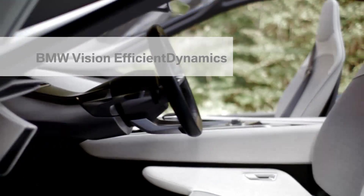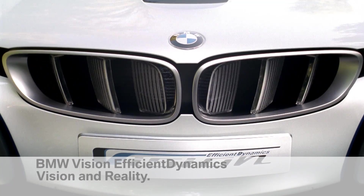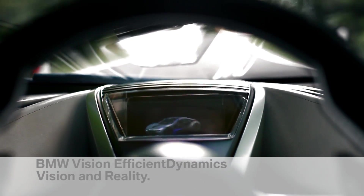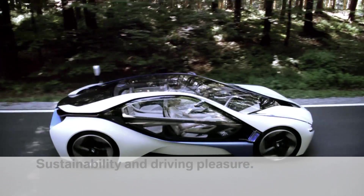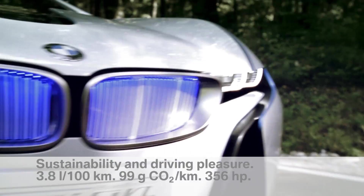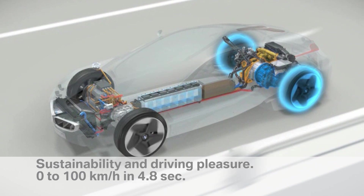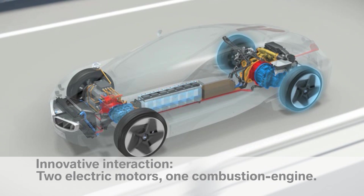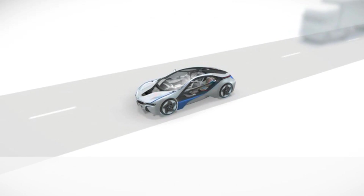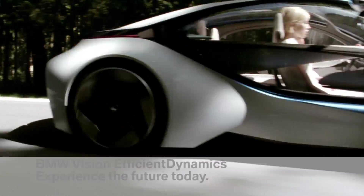BMW Vision Efficient Dynamics — when the seemingly impossible becomes possible. Through innovative technologies, we are ensuring today that driving pleasure tomorrow knows no boundaries. No other car demonstrates so clearly that sustainability and driving pleasure can be increased simultaneously, thanks to an innovative interplay of two electric motors and an internal combustion engine, with the fuel economy of a small modern car and the performance of a powerful sports car.